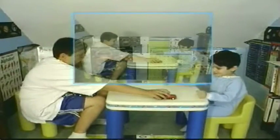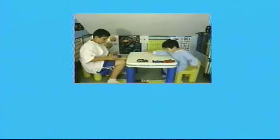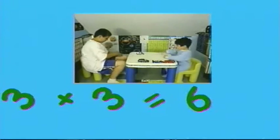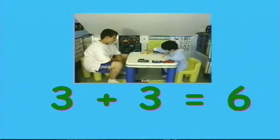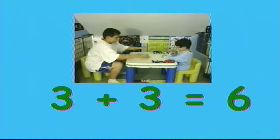I have these cards here. How many do I have? Count. One, two, three. Good job Timmy. And if I have these cards here, how many do I have? Count. One, two, three.